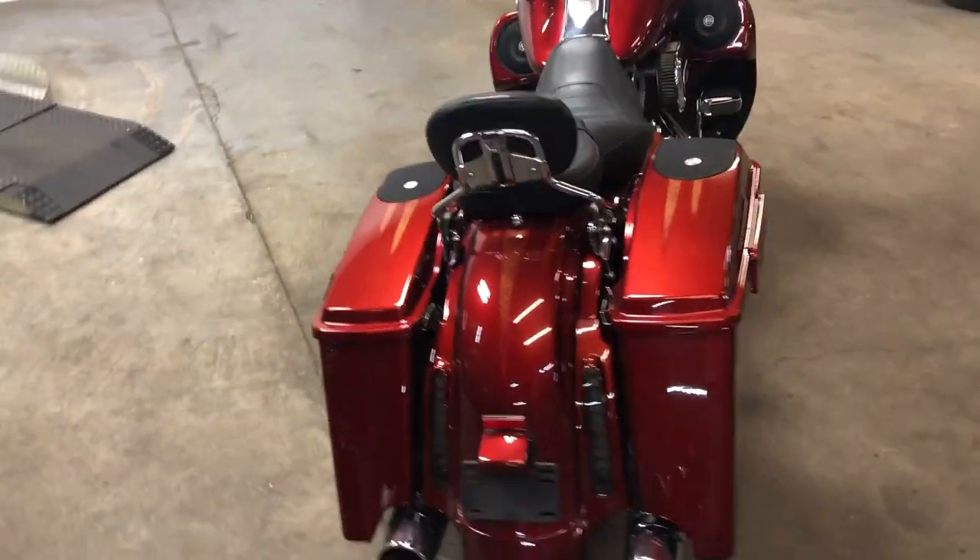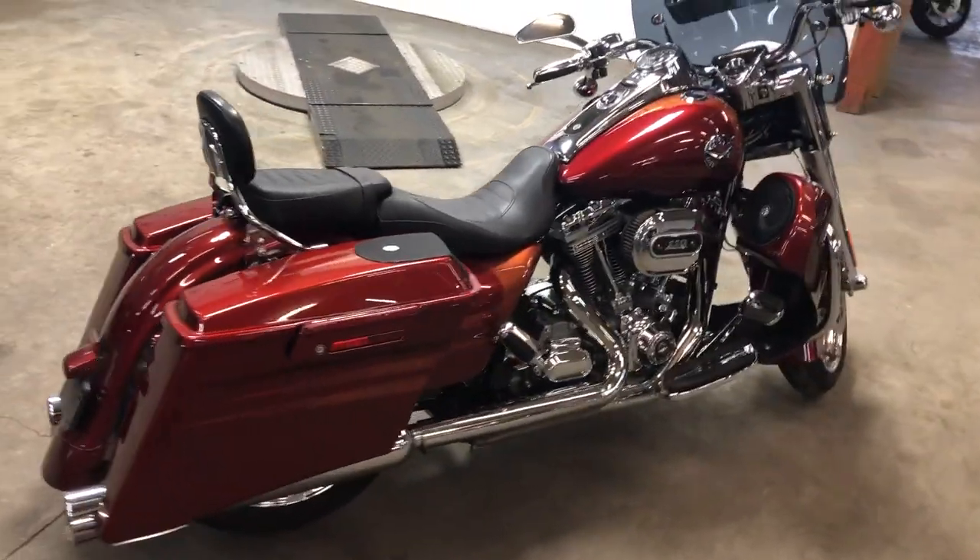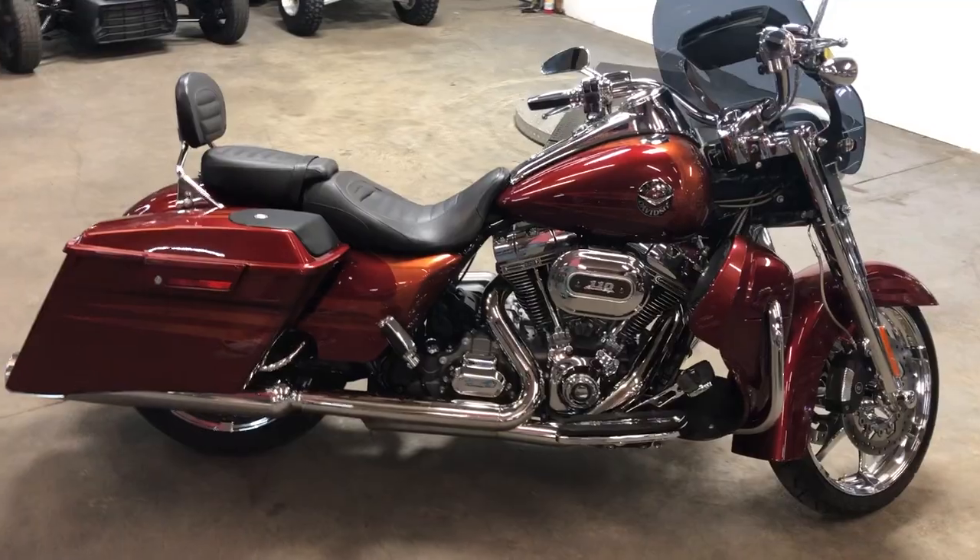Don't miss this one guys, it's got all the goodies. That's a 2013 Screaming Eagle Road King. Give us a call, we're done — 810-648-9500.